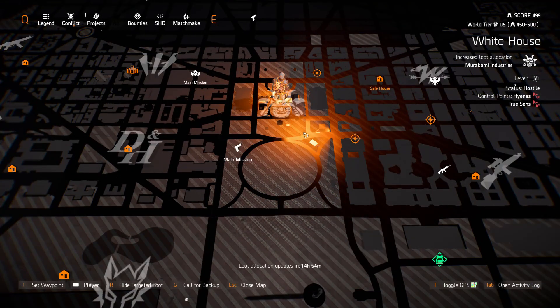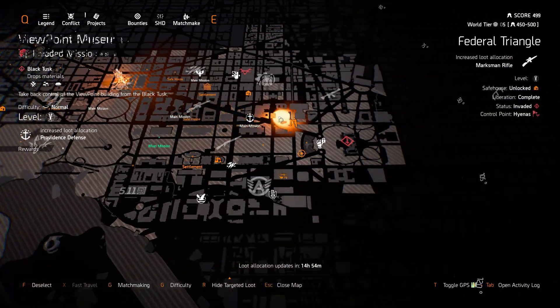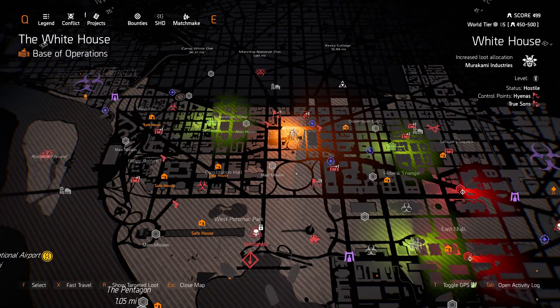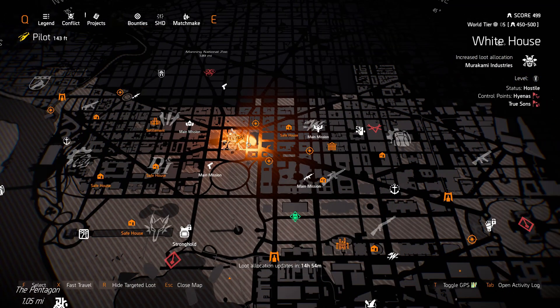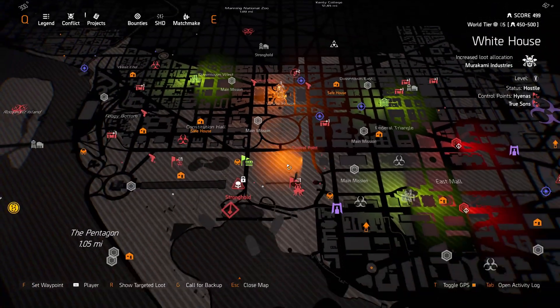Oh wow, look at my map. It's totally glitched out. I've never seen it like this before. This is hilarious. That's weird.